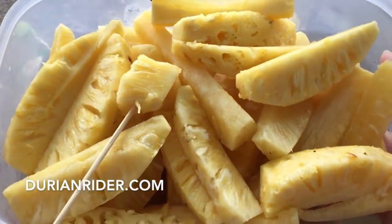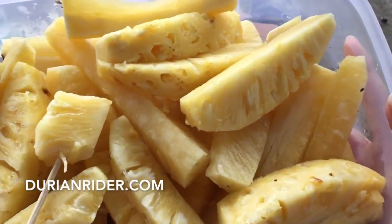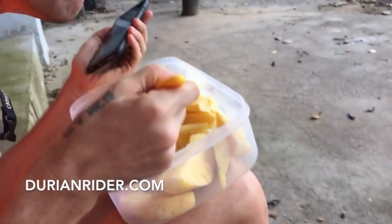So here we have two pineapples, probably about two kilos worth. This stuff is so sweet — it does not burn your mouth at all. You got pineapple juice on your face. Look, it's like an ice cream.